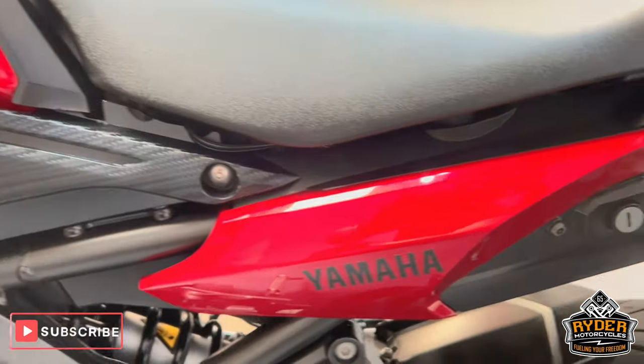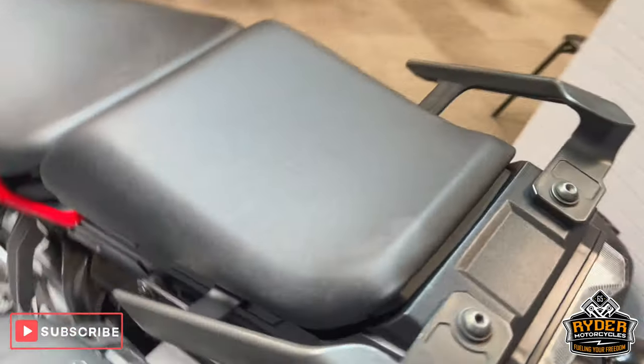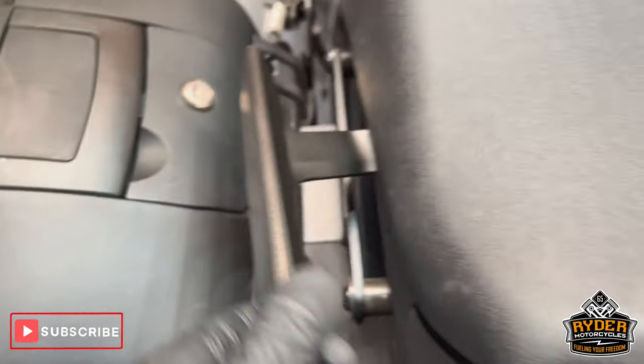The side panel's good. There's a really nice red colour. The rear panels are nice. There are a couple of little marks just on the grab rail on the right hand side — nothing on the left.